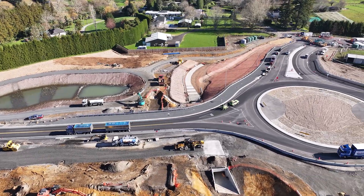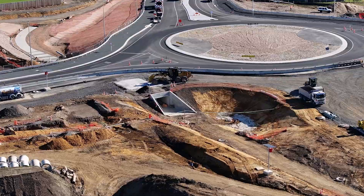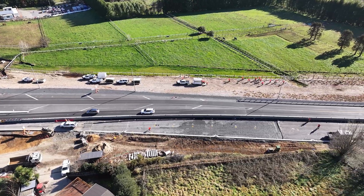Thanks for joining me on this progress update. It's been a privilege to be involved in this project and see the impact it's already having on the area. Together, we're shaping a safer, smarter and better connected Bay of Plenty.